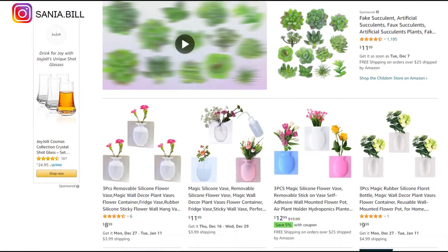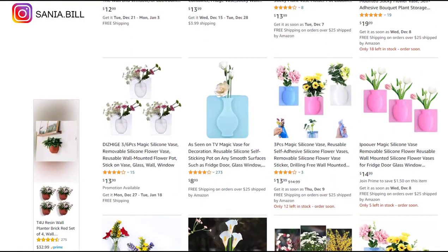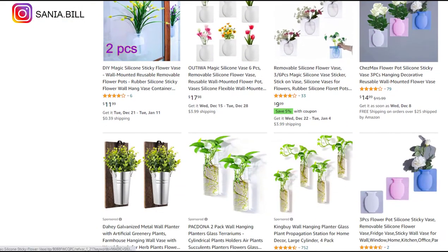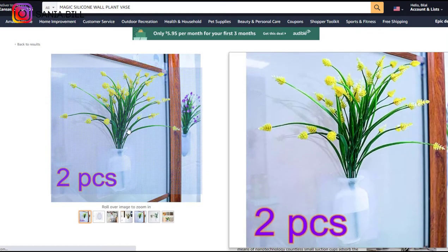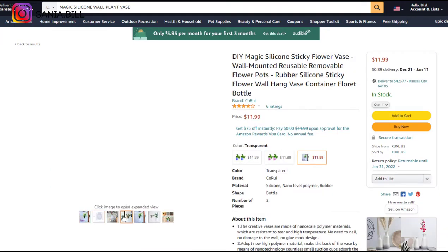Product number fifteen is the magic silicone wall paint wash. Another silicone product — very powerful material. This is an obvious problem solver and perfect to sell in a store. It falls under the home decor niche market and has a broad market base with many variations. Selling price is just under $18, product cost is $2, shipping is $1, giving a profit margin of $14.